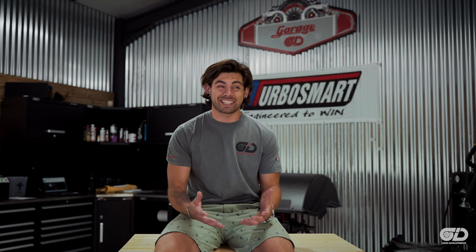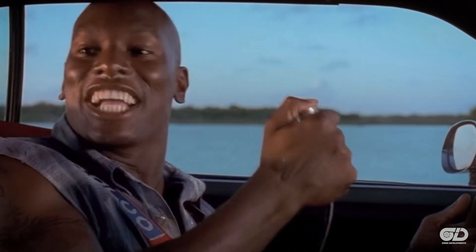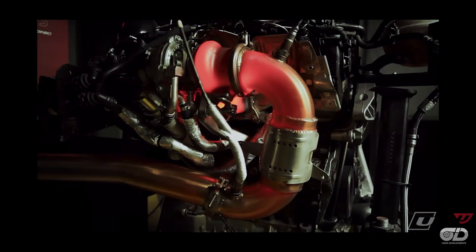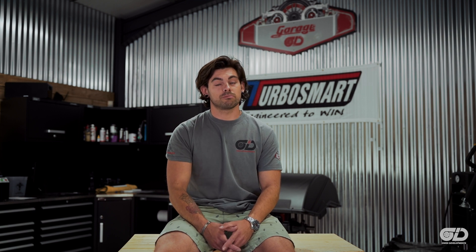Cheap turbos have come a long way in the past five years. Some of them actually make reasonably good power and last a fair few thousand miles, but there's still a ton of horror stories out there — people hearing about them ejecting themselves out of the bonnet or out the back of the car. Now we're seeing ever-growing popularity of the mighty eBay turbo. But before you get all hyped up on a pocket money turbo, let's not forget: a turbo lives an extremely hard life in a very hostile environment surrounded by exhaust gases. If we take a quick dive into exactly what a turbo does, we can understand why cheap turbos usually have a bit to answer for.